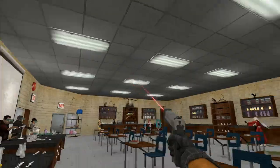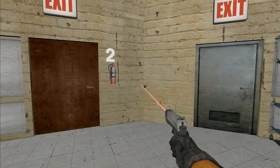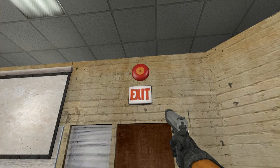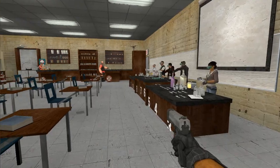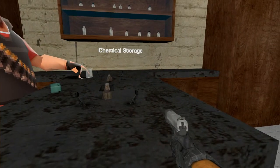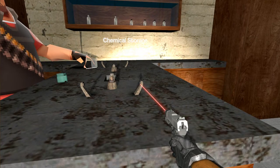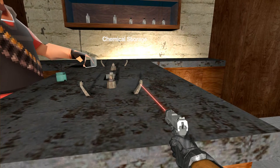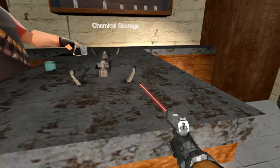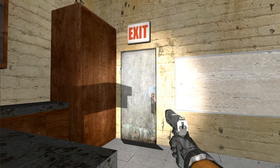If the fire bell goes off, you will be turning off your gas valves right here. There's a gas valve for natural gas and this valve would be for air. You would turn the natural gas valve off and proceed out the nearest exit.